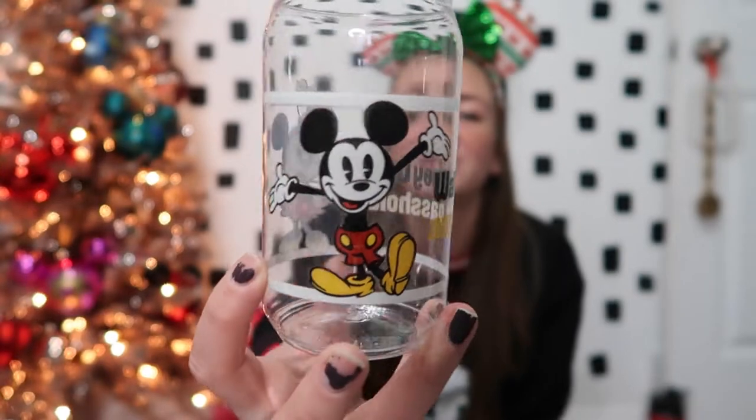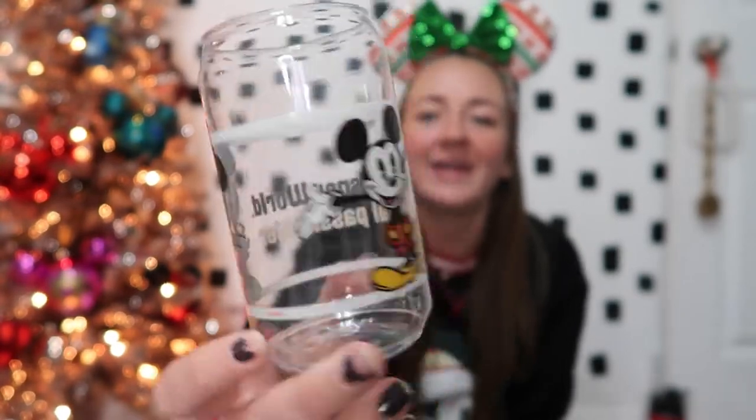Another item I got at Epcot: at the donut box they have a gingerbread milkshake and it can come in an annual passholder cup. It's plastic, but it is really cute. I'm just going to keep it on my desk and maybe throw some pens in it. It just says Walt Disney World Annual Pass Holder with Mickey and Minnie. When I purchased this I asked for the cup separately — I didn't want the milkshake in it so it stays clean. They will totally do that for you, so I always recommend when getting a sipper or a cup, ask for your drink on the side so you don't have to worry about cleaning it out.